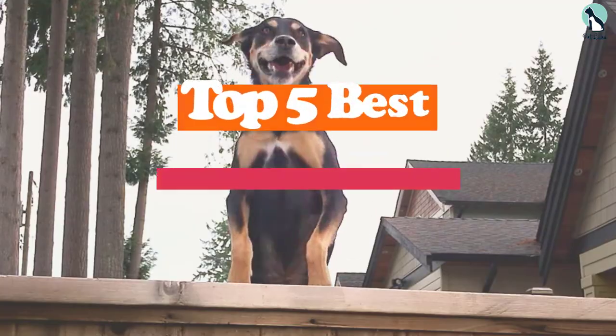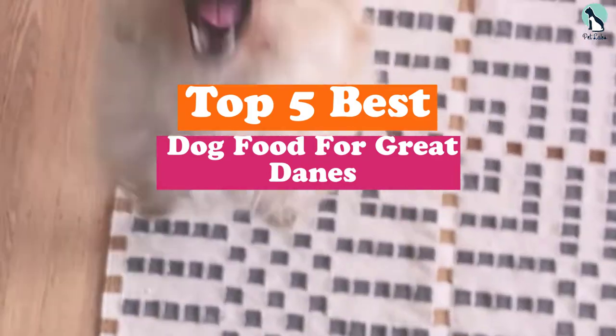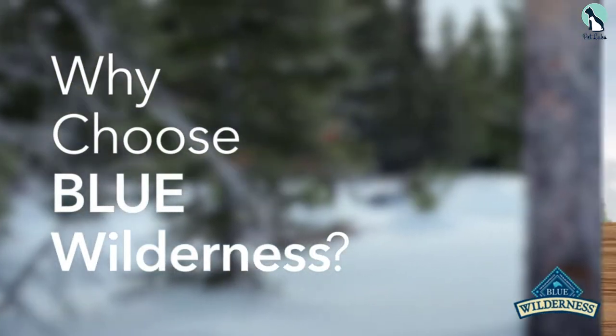Hey guys, in this video we're gonna be checking out the top 5 best dog food for Great Danes that are available on the market for their true quality. I made this list based on my personal opinion and hours of research, and have listed them based on popularity, quality, price, durability, user opinions and more.